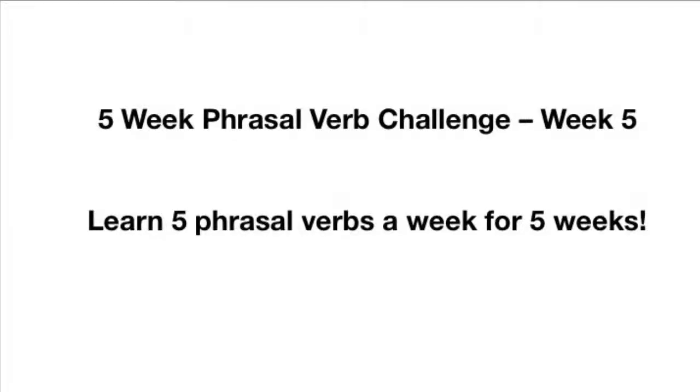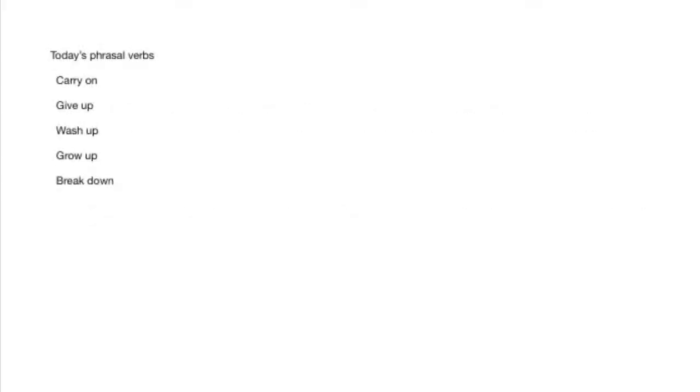Hey, how are you? I'm Vinnie Sensei, and welcome to week five of the five-week phrasal verb challenge. In this challenge, you're going to learn five new phrasal verbs each week for five weeks. The phrasal verbs in today's lesson are carry on, give up, wash up, grow up, and break down.